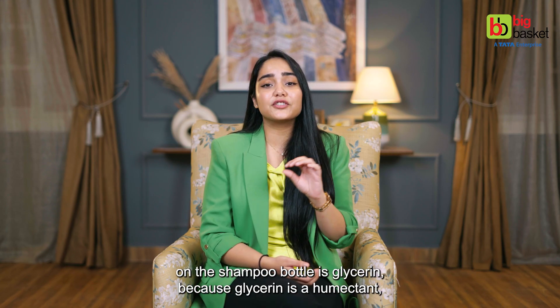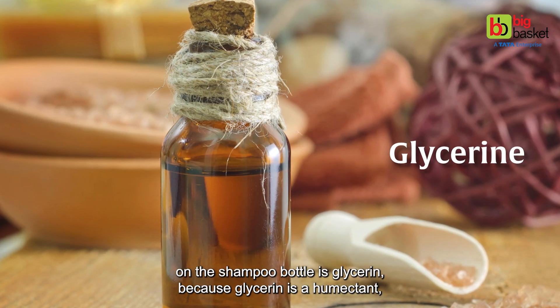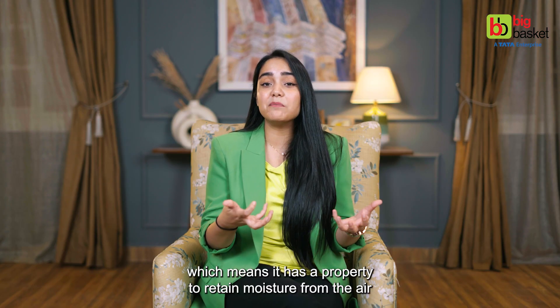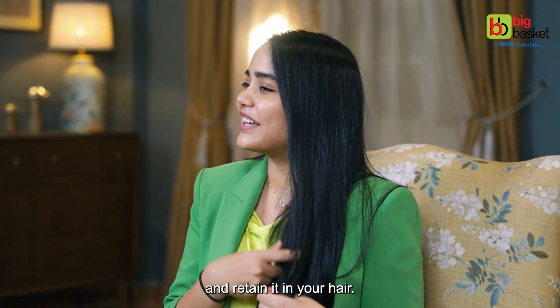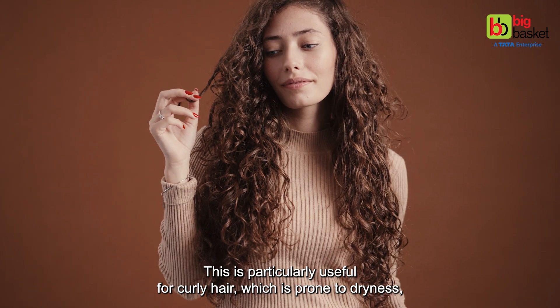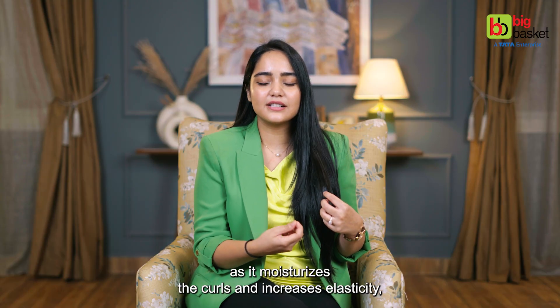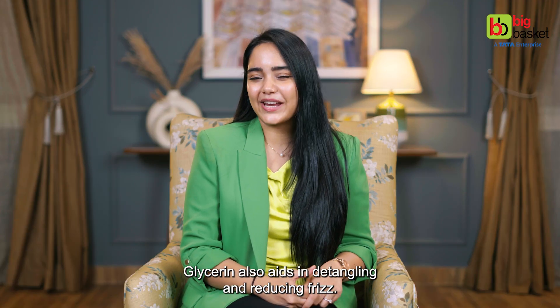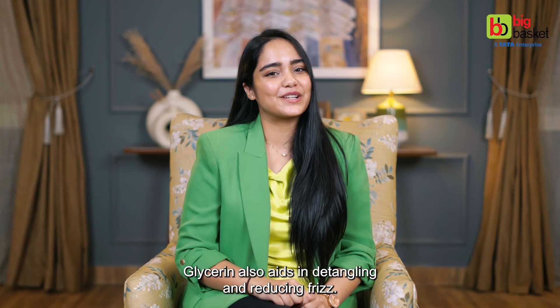Another ingredient to look out for on the shampoo bottle is glycerine, because glycerine is a humectant, which means it has the property to retain moisture from the air and retain it in your hair. This is particularly useful for curly hair, which is prone to dryness, as it moisturizes the curls and increases elasticity, making it less prone to breakage. Glycerine also aids in detangling and reducing frizz.